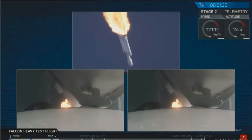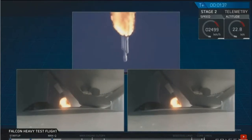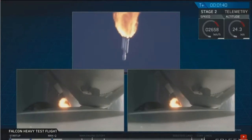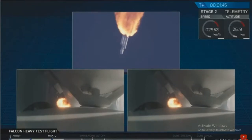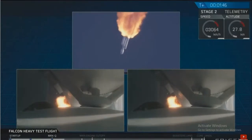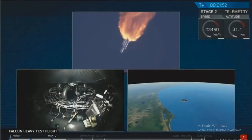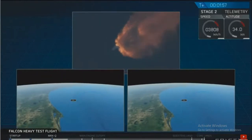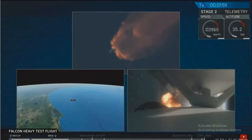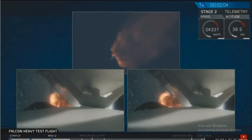Next up, we'll be waiting for the side boosters to begin to throttle down prior to booster engine cutoff and separation, two and a half minutes into flight. GNC trajectory looks good on the Falcon Heavy. Reports show that the Merlin 1D engine performance is phenomenal.